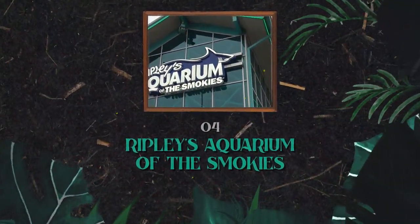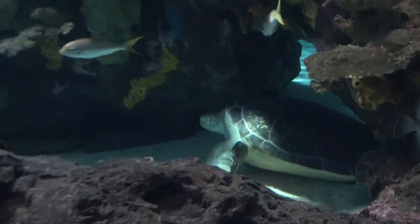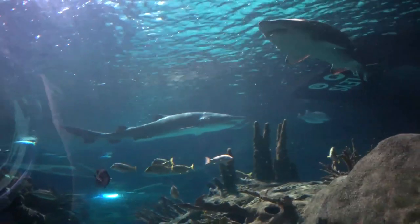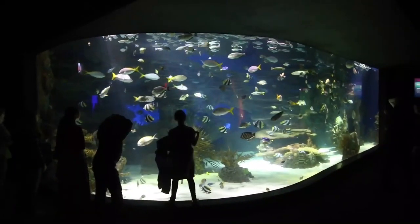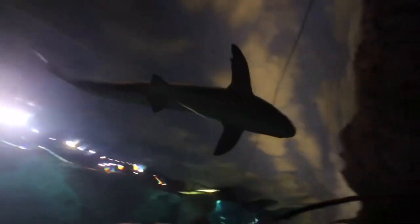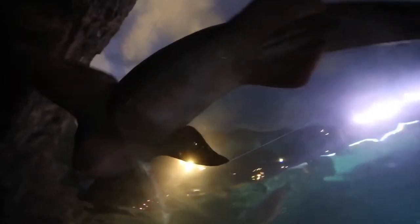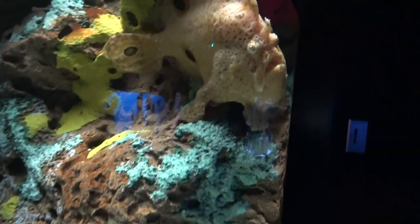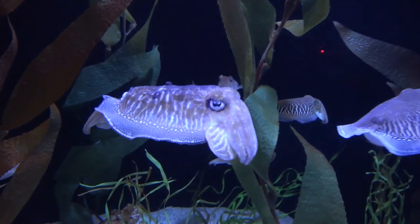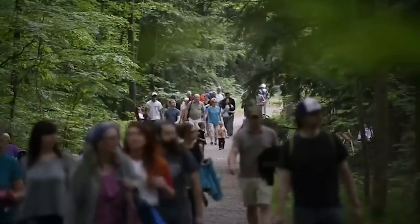Number four: Ripley's Aquarium of the Smokies. This exciting underwater adventure takes you up close to thousands of fascinating sea creatures. The Shark Lagoon with its moving glide path, the playful penguins in the Penguin Playhouse, and the myriad of colorful fish in the coral reef all offer unforgettable encounters. The highlight is walking through an underwater tunnel and watching sharks and other marine animals glide silently overhead. There are also plenty of interactive activities for kids, making it a wonderful family-friendly outing.